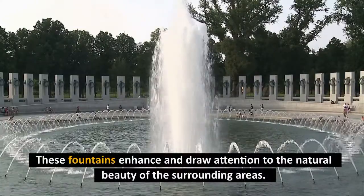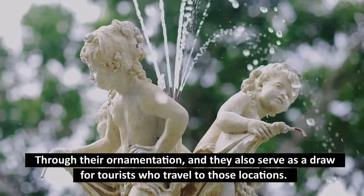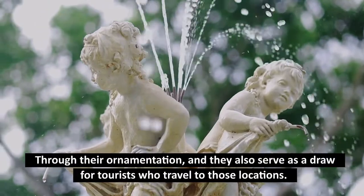These fountains enhance and draw attention to the natural beauty of the surrounding areas through their ornamentation, and they also serve as a draw for tourists who travel to those locations.